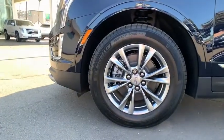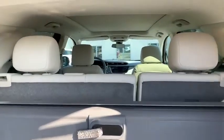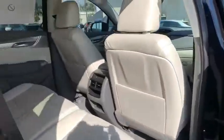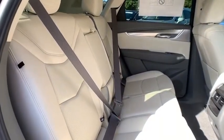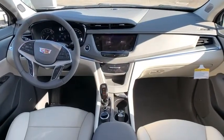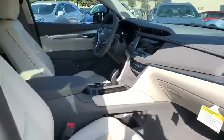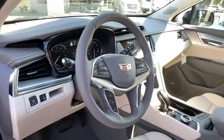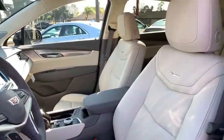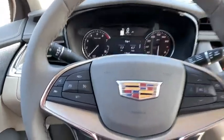Is love at first sight really possible? Let us know when you stop in. The Cadillac XT5 — thank you.